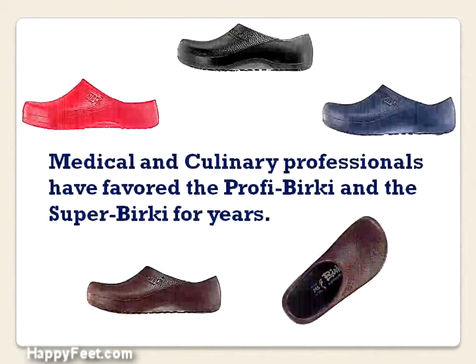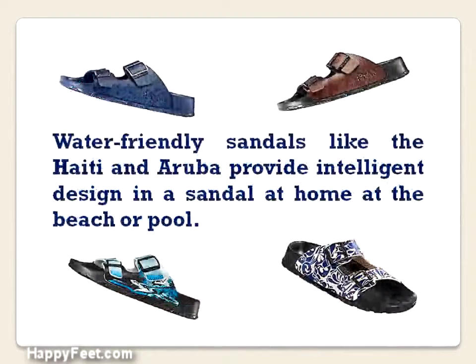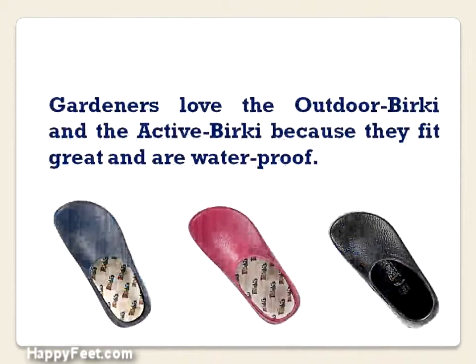Medical and culinary professionals have favored the Profi, or professional Berkey, and the Super Berkey for years. Water-friendly sandals like the Haiti and Aruba provide intelligent design in a sandal — at home, at the beach, or pool. Gardeners love the Outdoor Berkey and the Active Berkey because they fit great and are waterproof.